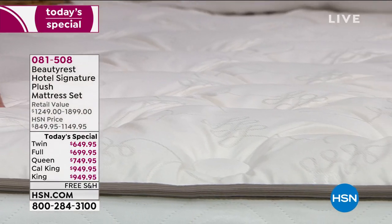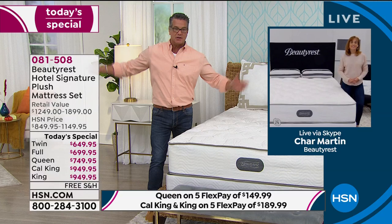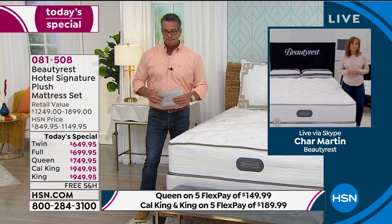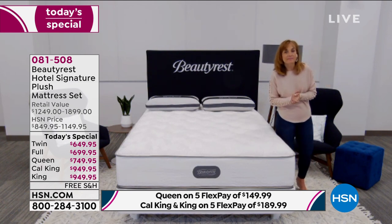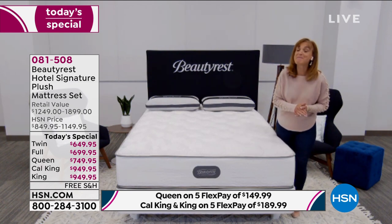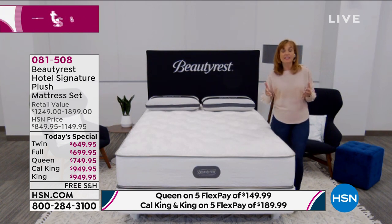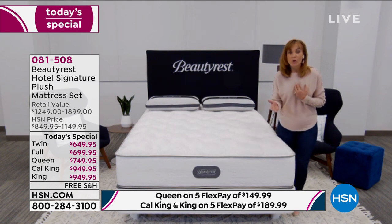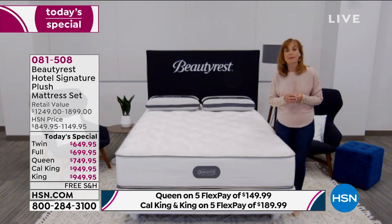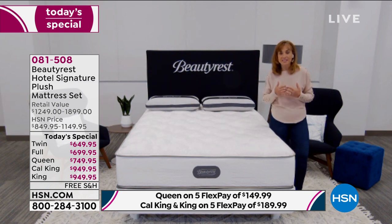What sets Beautyrest apart from all other mattresses? They started the whole pocketed coil system way back in 1925. You're getting the original — often imitated but never duplicated. They've been improving for a very long time and are now on their 10th generation of the pocketed coil. That's what we're bringing you today.